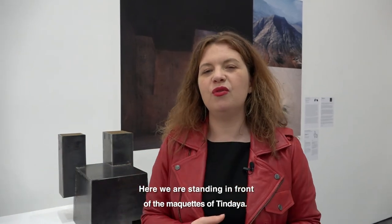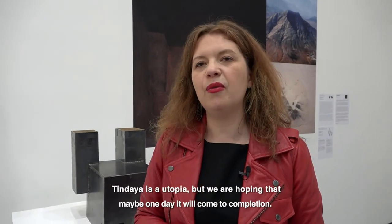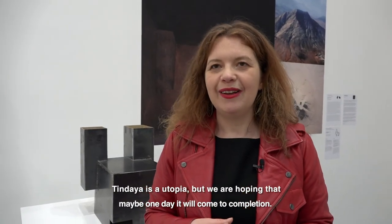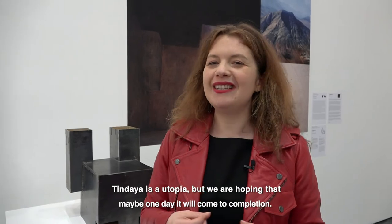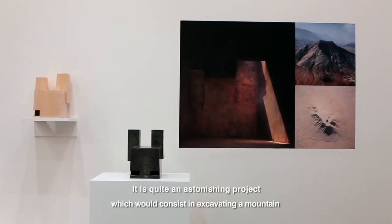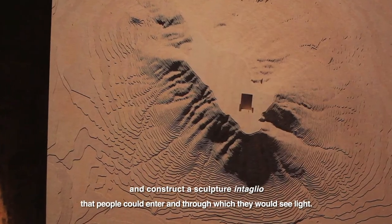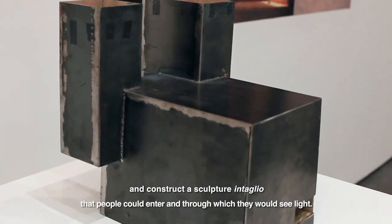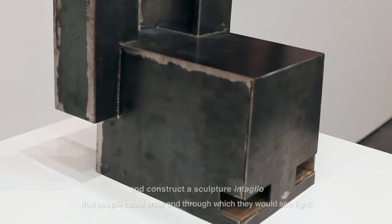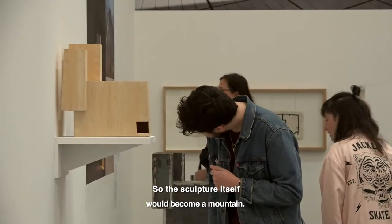So we are in front of the maquettes of Tindaya. Tindaya is a utopia project, but we have the idea that maybe it will be realized one day, which is a pretty exciting project. It's the idea that we could excavate a mountain — build a sculpture in the middle — in which people could penetrate and in which they would see shafts of light, and so in which the sculpture, the landscape, would become a mountain.